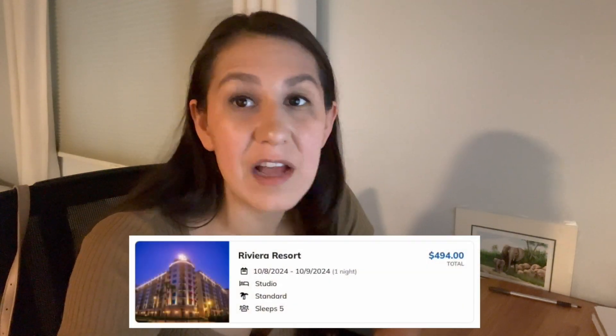The prices right now are kind of blowing my mind because I didn't think I'd be able to stay at a deluxe resort because of the price, but this is actually making it super affordable. Riviera Resort from October 8th to October 9th is $494. I love the Riviera — I'd never stay there but I love going to Primo Piatto, walking around, taking the Skyliner. It's such a beautiful resort.